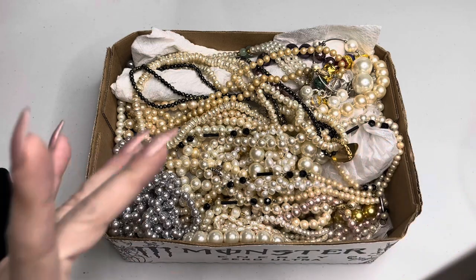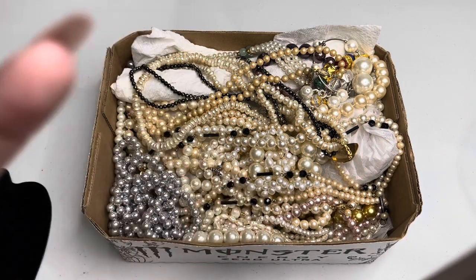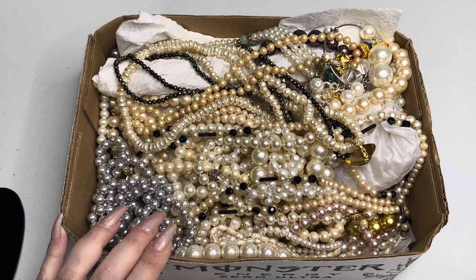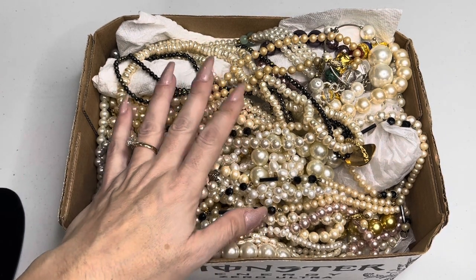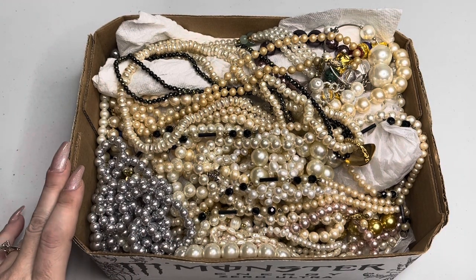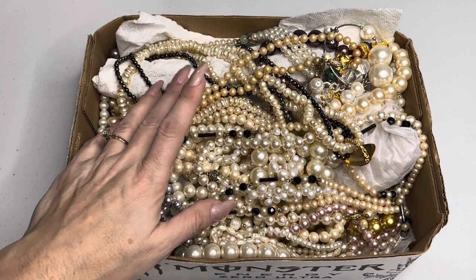Hello everyone, welcome to my channel, I'm Jamie. Thank you guys so much for being here. Today I'm going to be opening this box — it's a small box but it has a bunch of vintage pearls and stuff like that in there, so I'm quite excited.